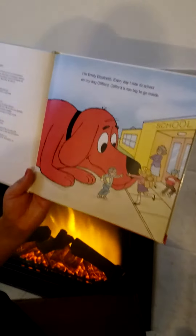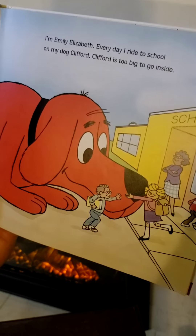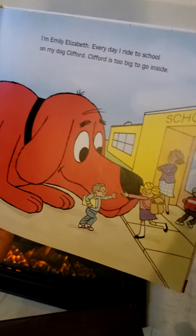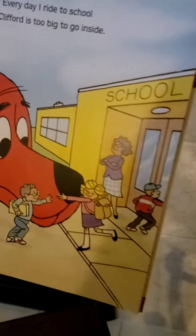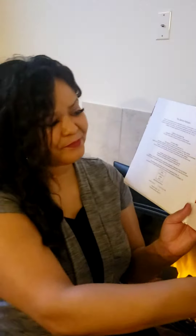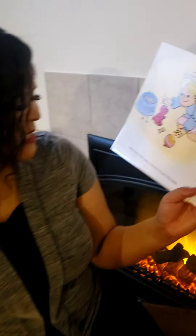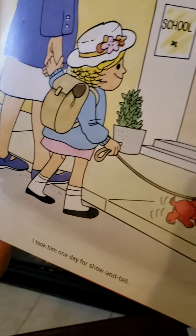I am Emily Elizabeth. Every day I ride to school on my dog Clifford. Clifford is too big to go inside. Wouldn't you be happy if your dog could go to school with you? Clifford hasn't been inside a school since he was a tiny puppy. I took him one day for show and tell.